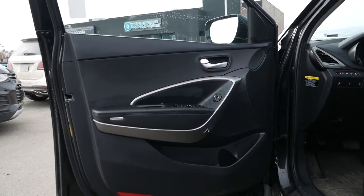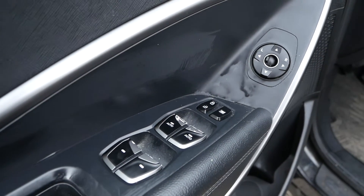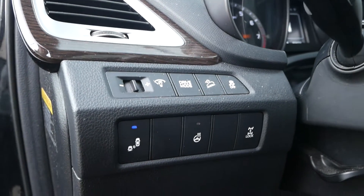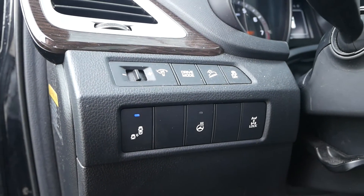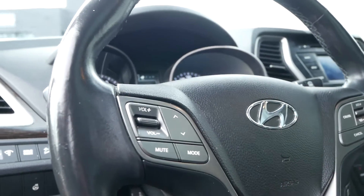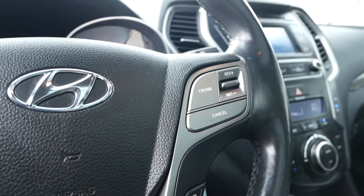Moving up to the interior you have power adjustable mirrors and windows with Express up and down on the front too. On the dash is your drive mode, hill descent control, blind spot monitoring, heated steering wheel and center differential lock. The steering wheel has your hands-free audio, display controls and cruise control.